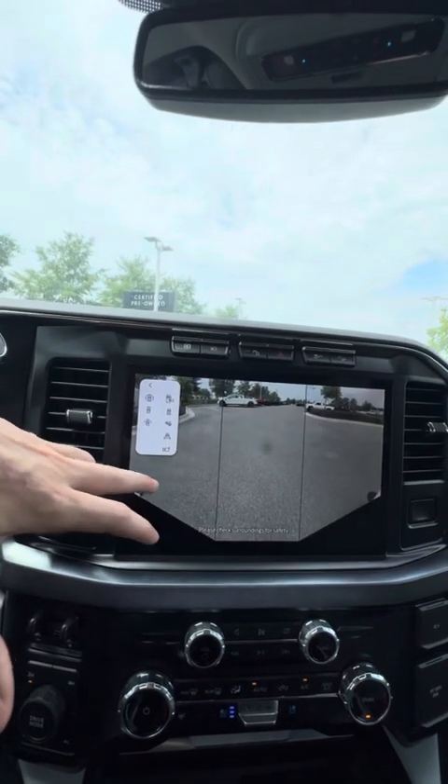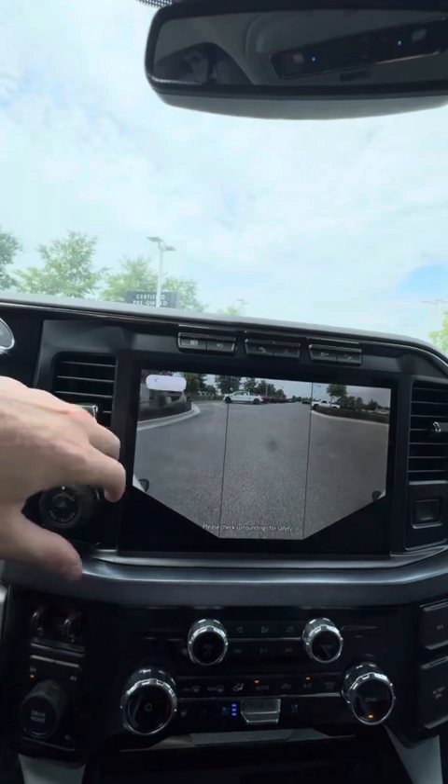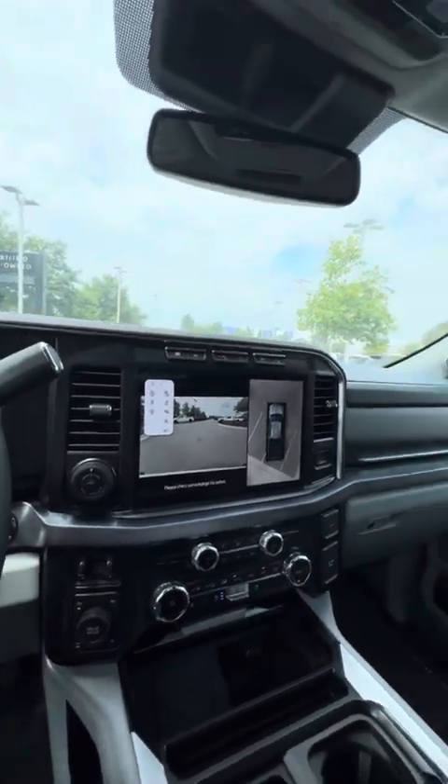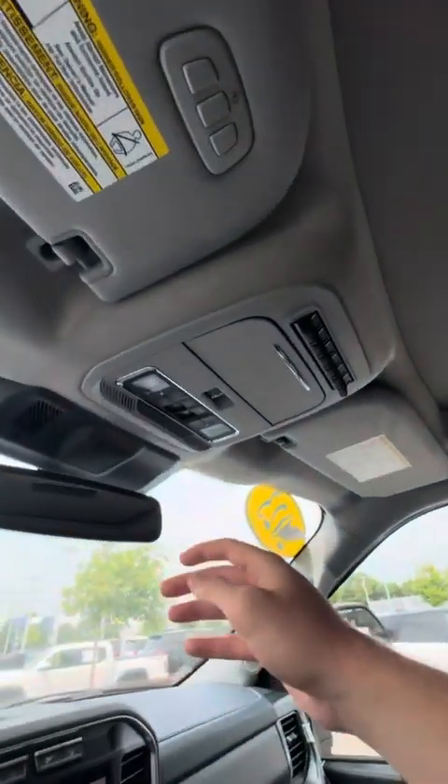You get a front view if you're in a tight parking space and want to be able to see well — just many different options as far as the view within and around the truck.